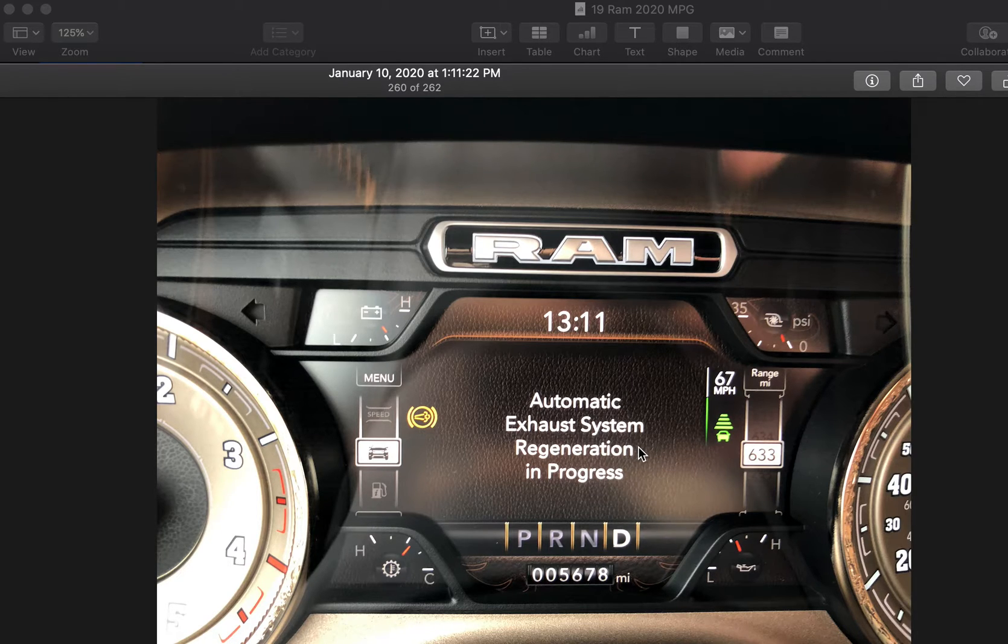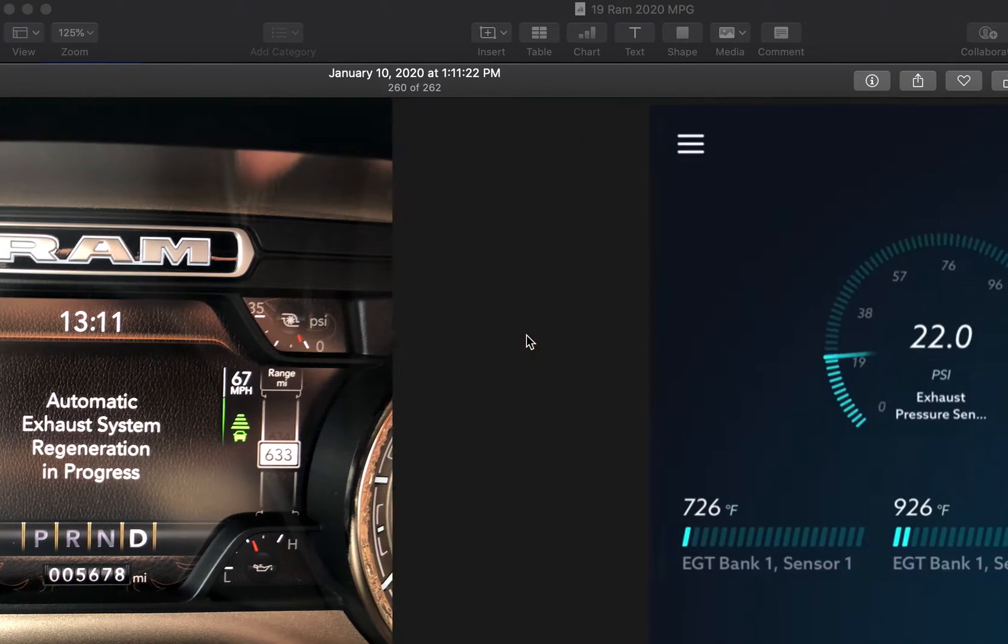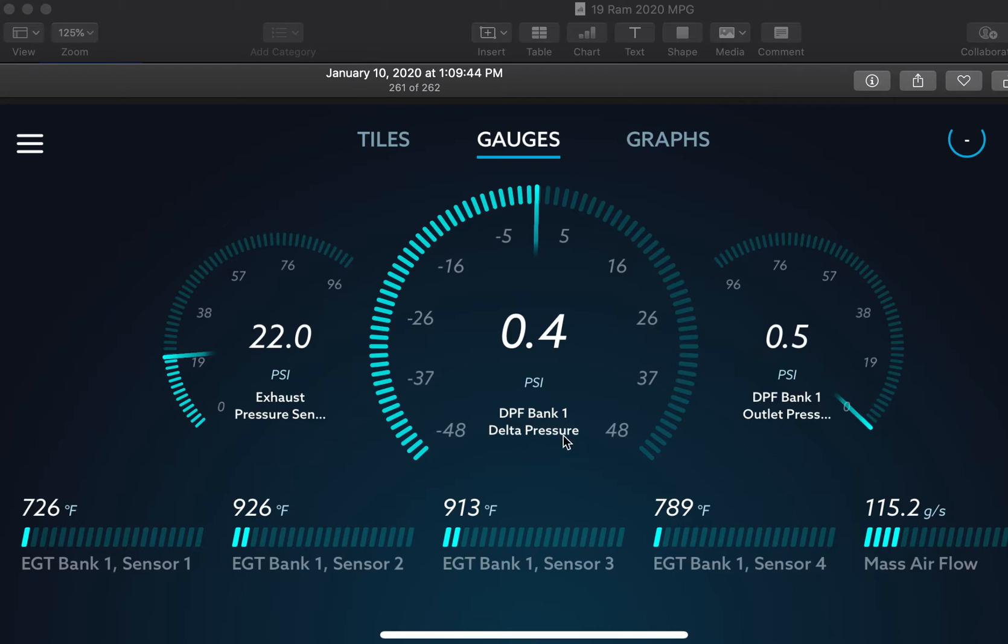As you can see here, I'm getting a really good range — 633 miles — after driving the highway for some time. Here are my EGTs for the RAM during that active regen a couple days ago: 900 degrees Fahrenheit for the DPF. Not bad. The highest it got was a little over 1,000 degrees Fahrenheit.